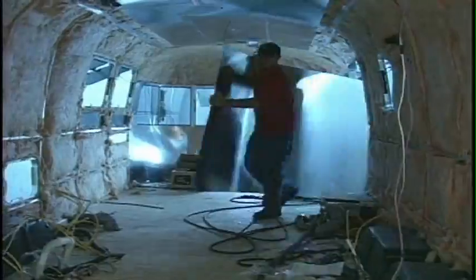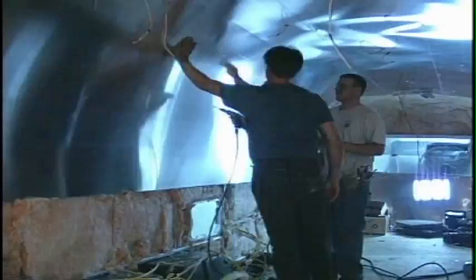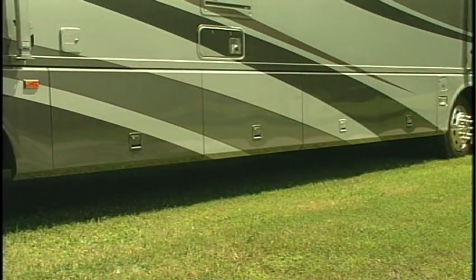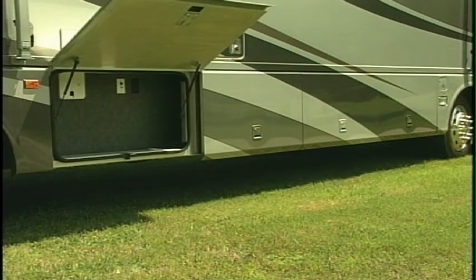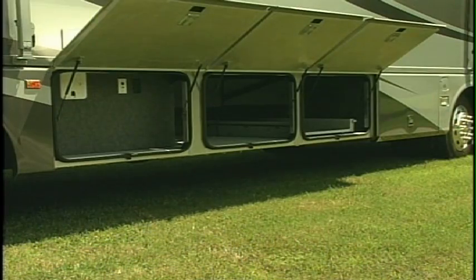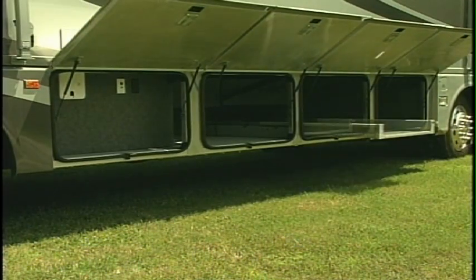And beneath the skin, aluminum-framed sidewall and roof construction give the Land Yacht superior strength over many years of use. The Land Yacht's full basement chassis gives it unmatched storage capacity — 154 cubic feet in all — perfect for the Land Yacht's approximately 3,500 pounds of carrying capacity.